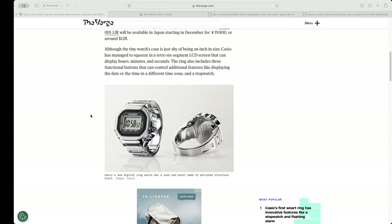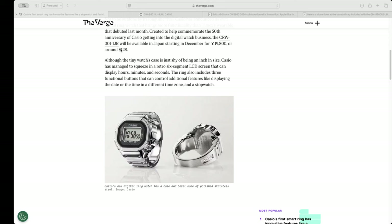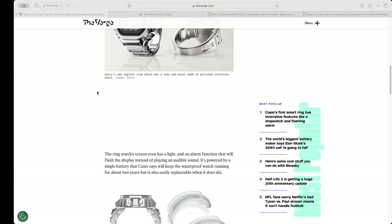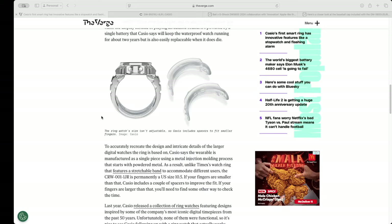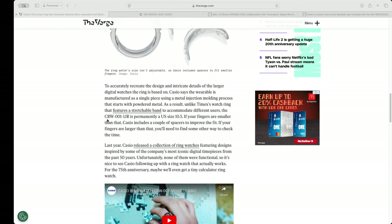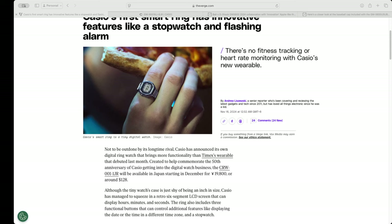It's got some capabilities like date, time, different time zones, and a stopwatch. It's going to go for around about $128 US and will be available in Japan. It's got little inlets that can help with sizing. But it's really just a nice way of showing your support for Casio digital watches with pride. I don't think you'd probably use this as a daily driver — you might get ostracized from the watch community a little bit — but it's a bit of fun and an interesting way to celebrate the 50th anniversary.